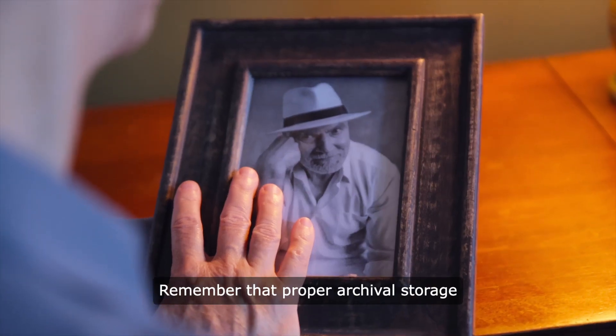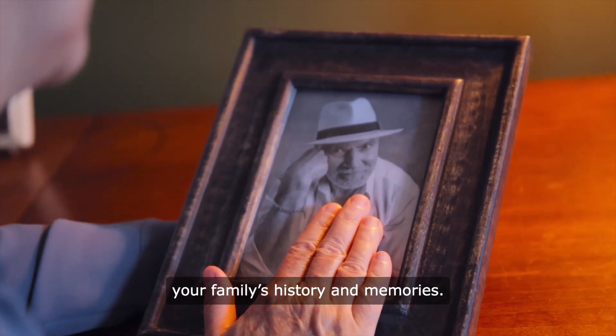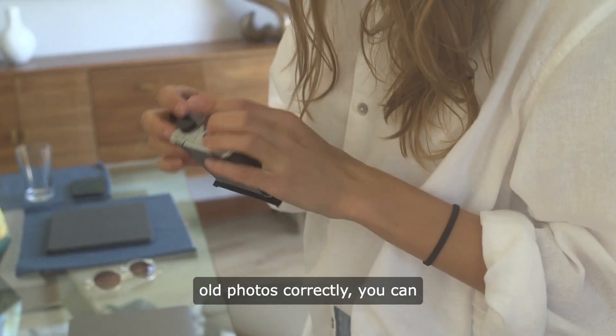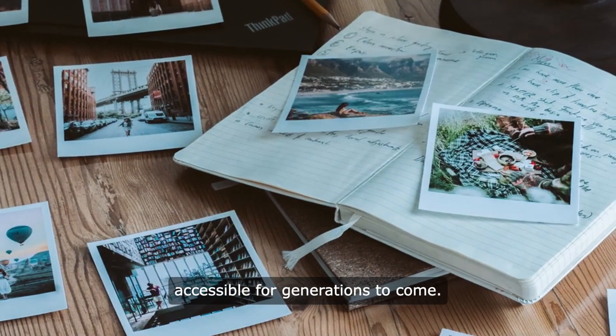Remember that proper archival storage is an investment in preserving your family's history and memories. By taking the time to store old photos correctly, you can ensure that they remain intact and accessible for generations to come.